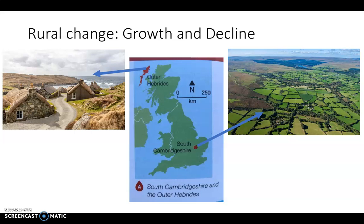We're going to look at two different areas that both experience rural change. On the left in the picture is the Outer Hebrides, a chain of islands off the northwest coast of Scotland. On the right is South Cambridgeshire. Both are very different landscapes and both are changing in very different ways.